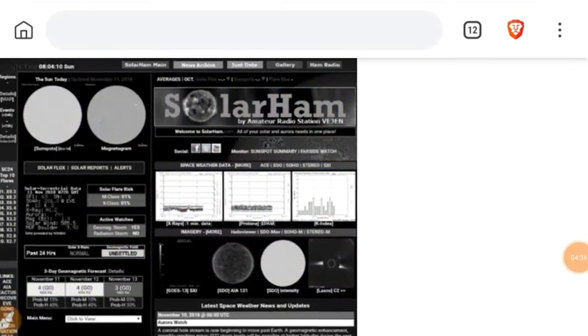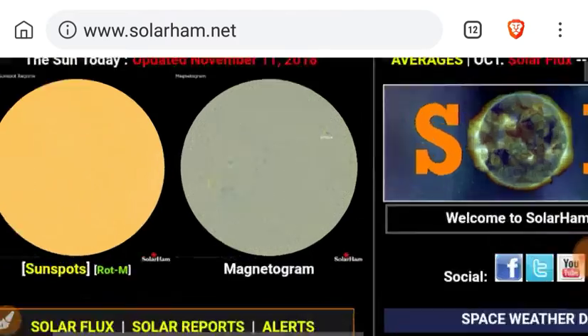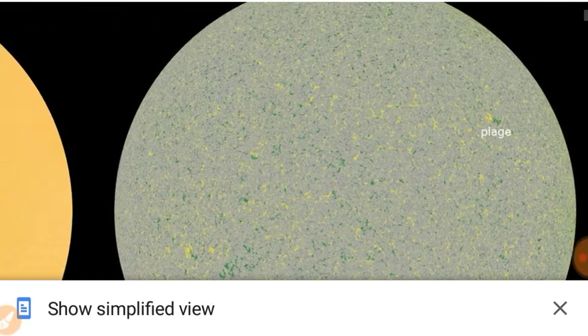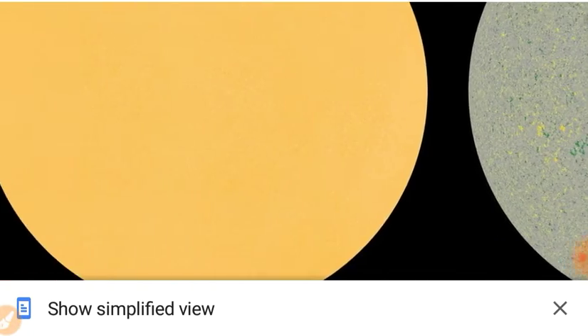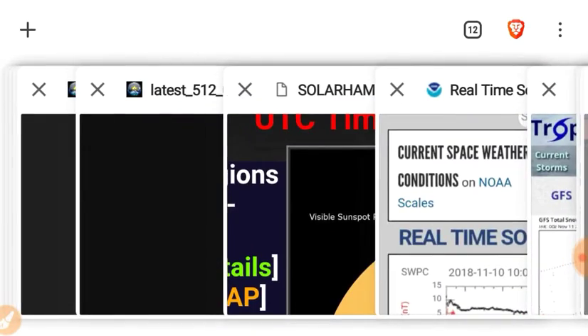Moving on to solarham.net — checking the magnetics. The magnetogram associated with that former sunspot is now listed as a plage. Here are the magnetic fields associated with the active region, with nothing resembling a sunspot. No umbra on the sun. It's official: no sunspots.